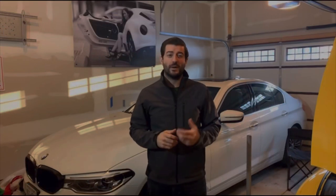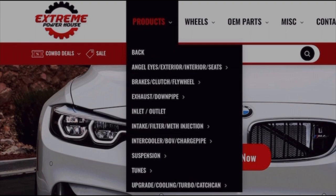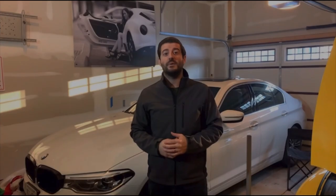This episode is brought to you by Extreme Powerhouse. Whether you have a BMW, an Audi, Ford Mustang, or a bunch of other cars, make sure you check them out. They have a great selection of performance parts for a bunch of different types of vehicles. And if you go on there and use the coupon code LOWBOOST, all one word, you can access some extra special discounts.